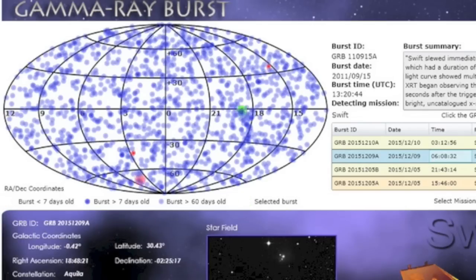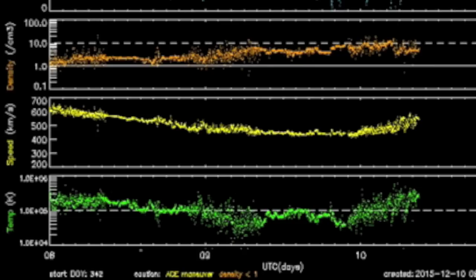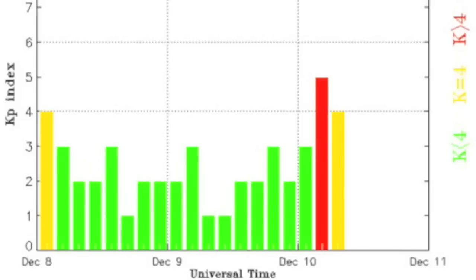In the gamma spectrum, yesterday's Aquila burst was followed this morning by one down south from Hydras. Solar wind shows density in orange bulging up and then dropping off as yellow speed and green plasma temperature rise. That's the second coronal hole stream impact I mentioned yesterday, and a geomagnetic storm was already produced this morning. Disruption should persist all day.